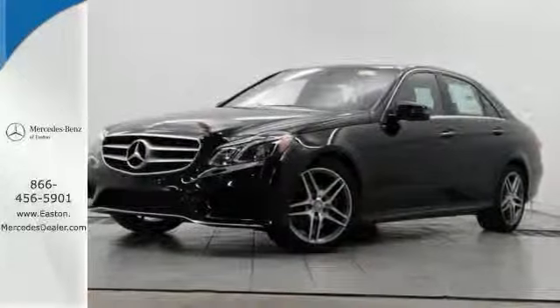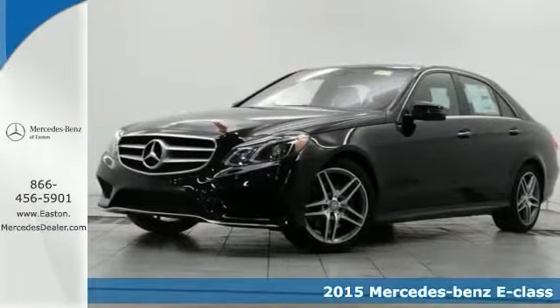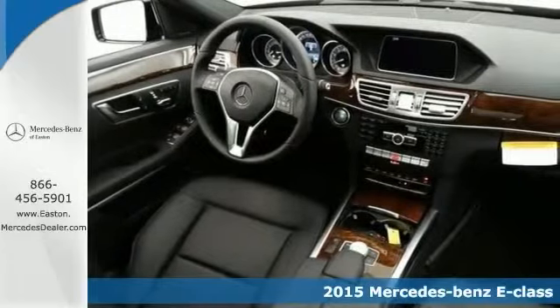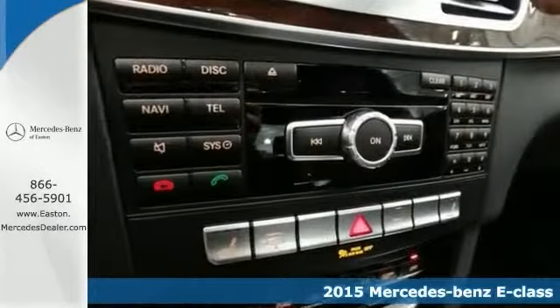Click the link below to schedule a test drive. We think you'll like this 2015 Mercedes-Benz E350 4Matic. It features steering wheel controls, backup camera, and heated mirrors.